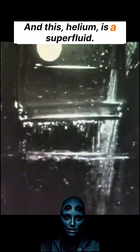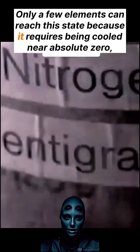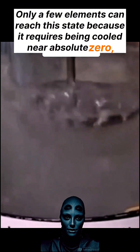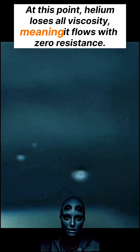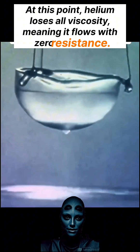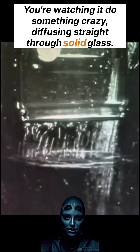And this? Helium as a superfluid. Only a few elements can reach this state because it requires being cooled near absolute zero without freezing. At this point, helium loses all viscosity, meaning it flows with zero resistance. You're watching it do something crazy — diffusing straight through solid glass.